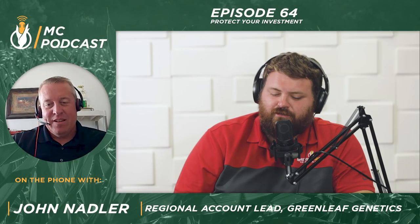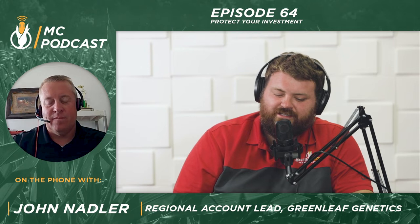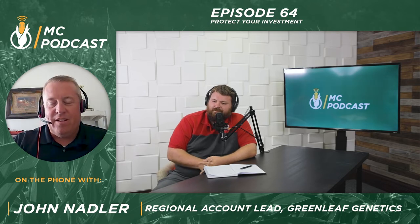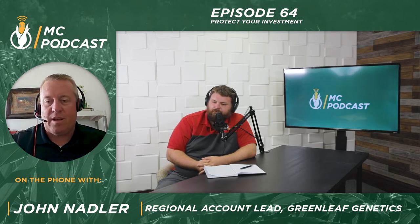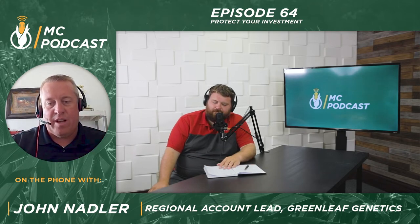Alright, podcast audience, thank you so much for being with us again. A very special guest today — my friend John Nadler is here. John, maybe introduce yourself, what you do and where you're at. Yeah, good morning Andrew. I'm John Nadler, the regional account lead for Greenleaf Genetics. I get the opportunity to represent the traits and genetics that come into Master's Choice, so I appreciate the business that you guys do with us and the relationship that we have.